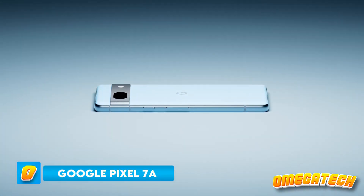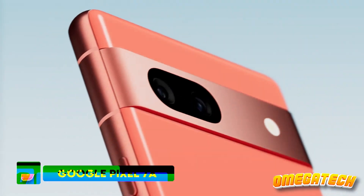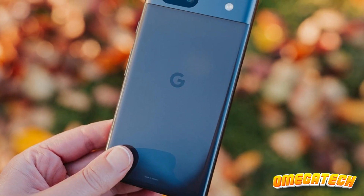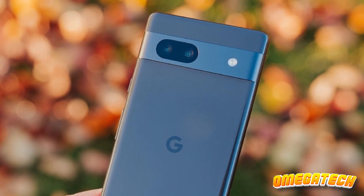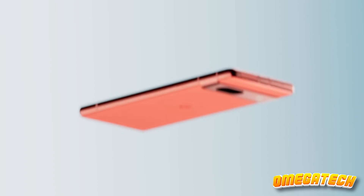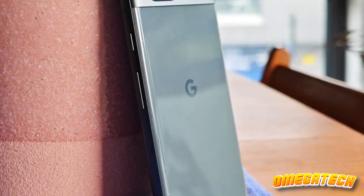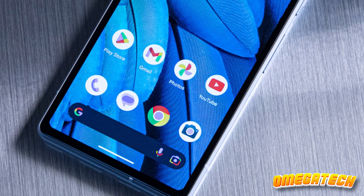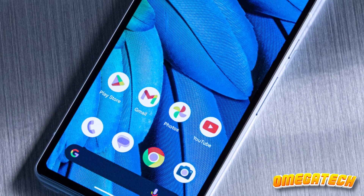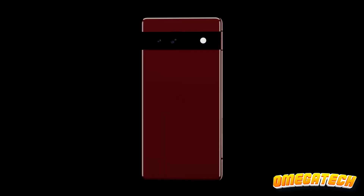Next up, we've got something special for those who want a taste of luxury without burning through their savings. Meet the Google Pixel 7a, a device that's dressed to impress but doesn't demand an arm and a leg. Priced at a reasonable $499, the Pixel 7a is hiding some serious tech under its hood. A 90Hz display, wireless charging, and the same Tensor G2 processor found in its big brother, the Pixel 7, make this phone anything but ordinary. It's almost like an undercover agent mingling in a crowd — you'd never know it's a budget phone just by looking at it.